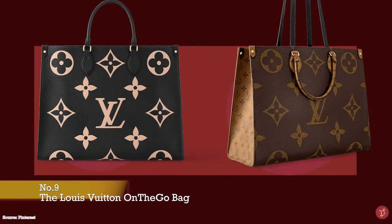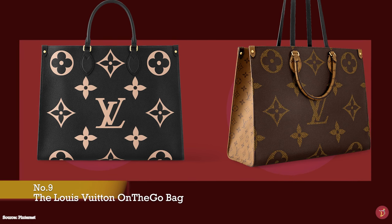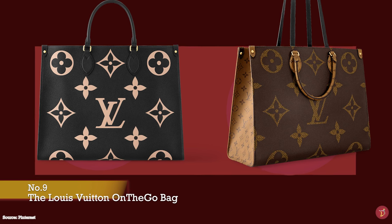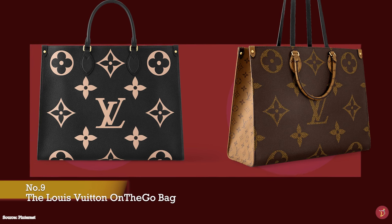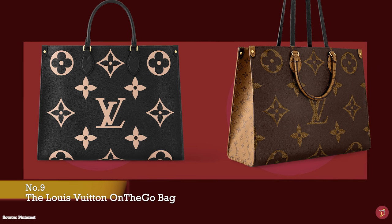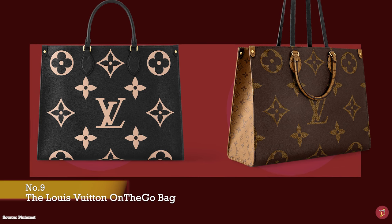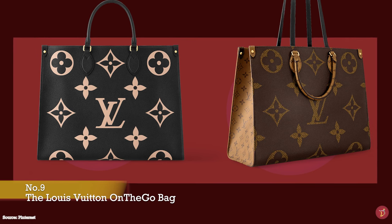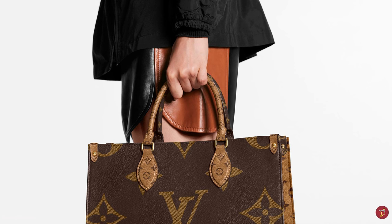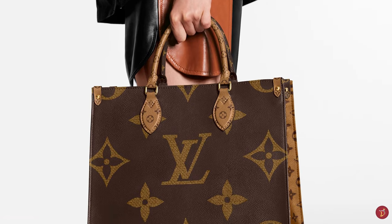The Louis Vuitton On-The-Go tote bag was first released in 2019. It draws inspiration from Louis Vuitton's Sac Plat bag — a charming bag from the Louis Vuitton archives dating back to the 1960s — and is part of Louis Vuitton's large shopping tote range. The On-The-Go bag is captivating due to its eye-catching design, which sold out almost immediately after launch. It has quickly become part of Louis Vuitton's permanent collection, released every season in different colours, additions and variations.